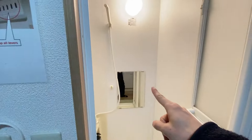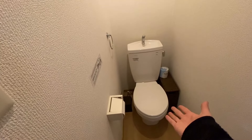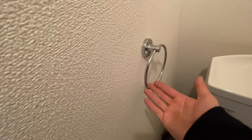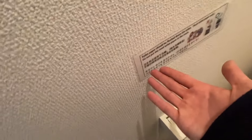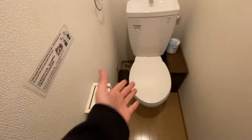Moving on to the toilet — turning on the light, it's a pretty normal toilet with no bidet. You can wash your hands at the top of the toilet. There's extra toilet paper, a little trash can, and a sign saying not to flush anything but toilet paper. That's pretty much all there is to the bathroom.